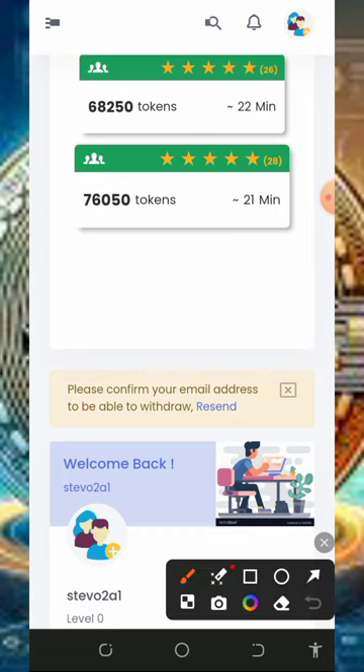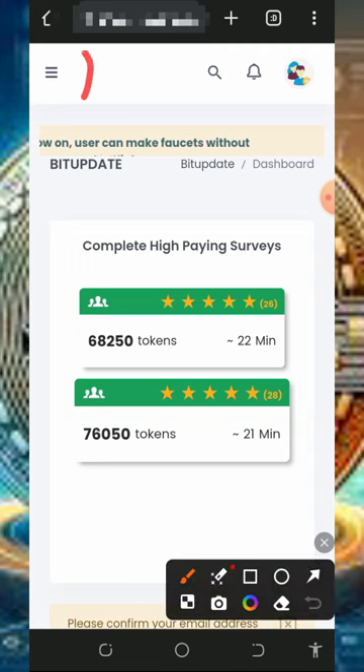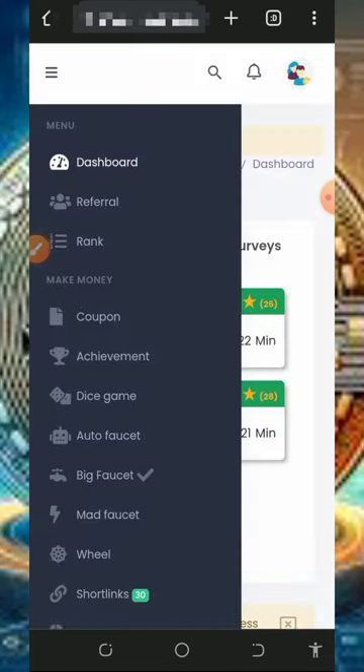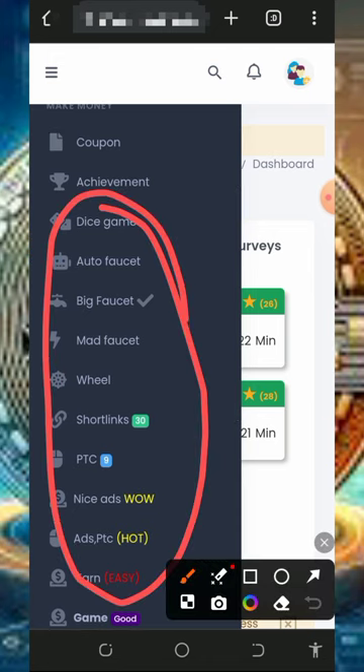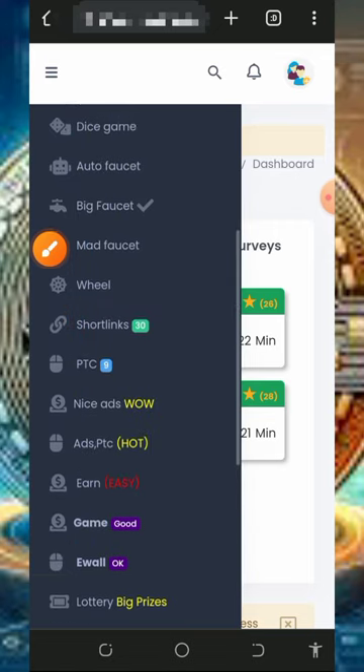Before you start earning, make sure you verify your email address before you'll be able to withdraw from the platform. After that, tap on the navigation menu at the top of the screen to start. All you need to do is visit all the tasks shown on the screen, claim all the points, and then you're going to withdraw from the platform.